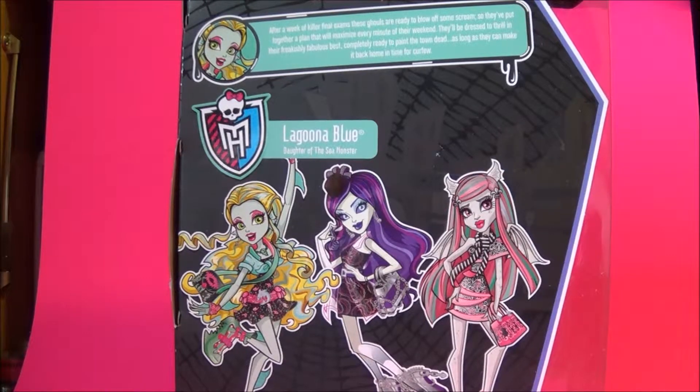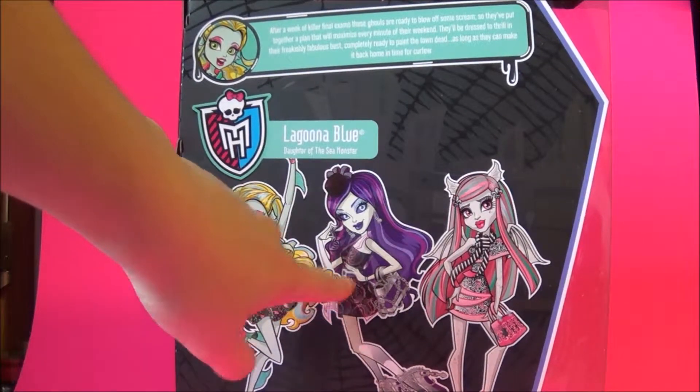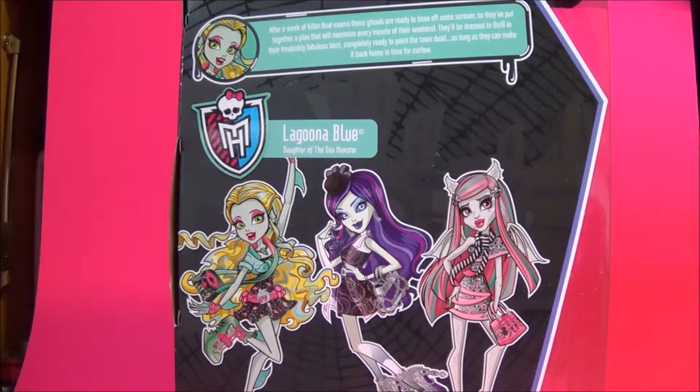The singles you can get are Laguna Blue and Spectra Vondergeist, and it's also in a 3-pack or 4-pack — I have it as well but I'll be reviewing that one later. She also comes in the Walmart exclusive set for this collection, which is why I didn't get her in the single, because she comes with all of her accessories in the Walmart exclusive.